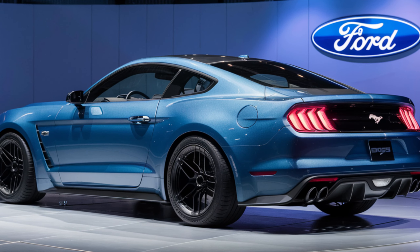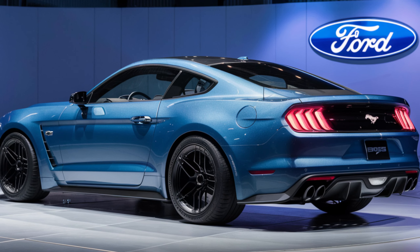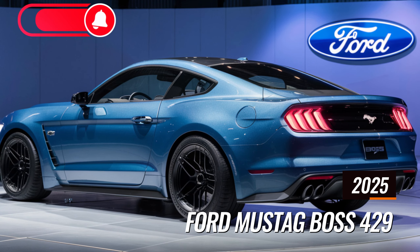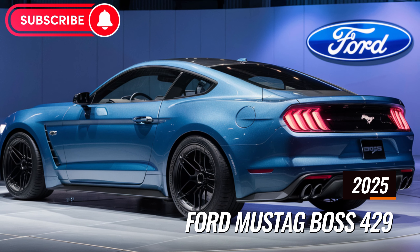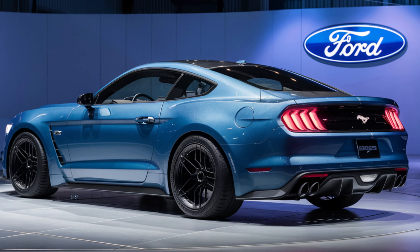Hey gearheads, welcome back to the channel. Today we're diving into the monumental return of a muscle car icon: the 2025 Ford Mustang Boss 429. This isn't just another Mustang — it's a force of nature reborn for the modern age, according to the latest updates from Ford.